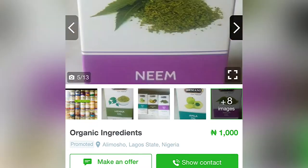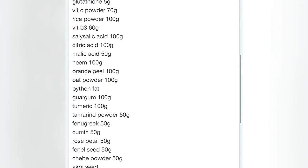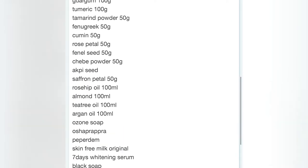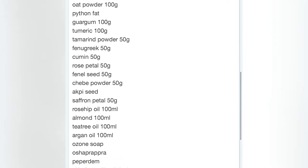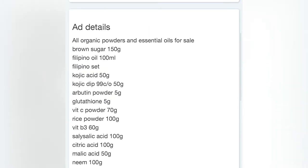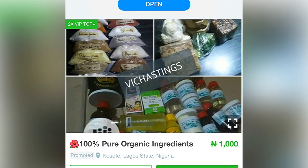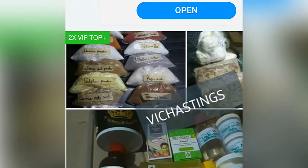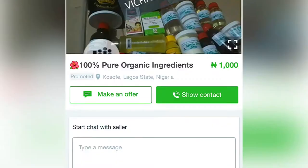On this site they have snake fats as well for 1000 naira, and these are the list of ingredients: python fats, oats powder, orange peel, kojic acid — so many ingredients for just 1000 naira. Here is another one — 1000 naira per ingredient, and it comes with measurement as well, so you have to call and confirm.